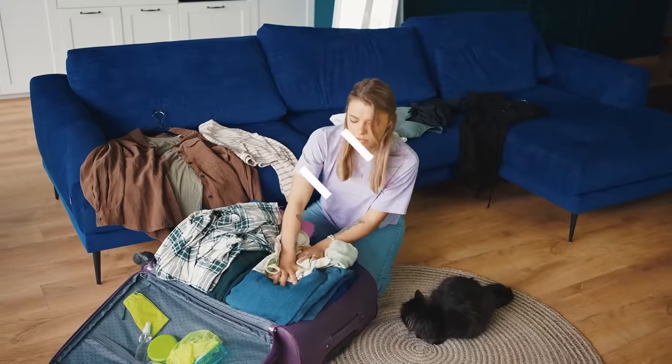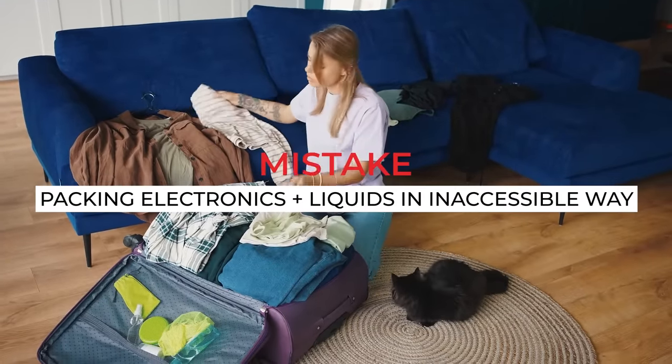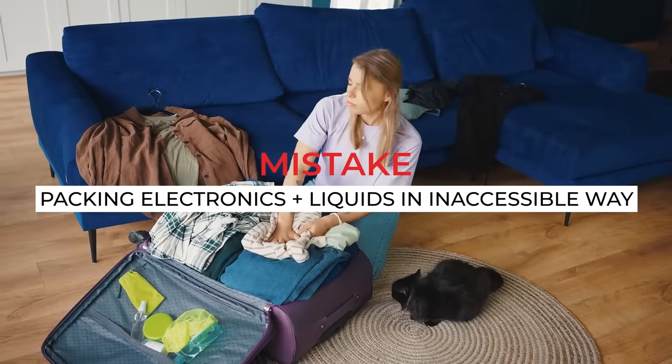Another common mistake is packing the items you know you're going to need to take out — like your electronics and liquids — in the bottom of your bag. Make sure these are in a very easy, accessible pocket. You can always rearrange them after airport security before you board the plane, but when you go through security they need to go out into a bin, so have them ready and easily accessible.